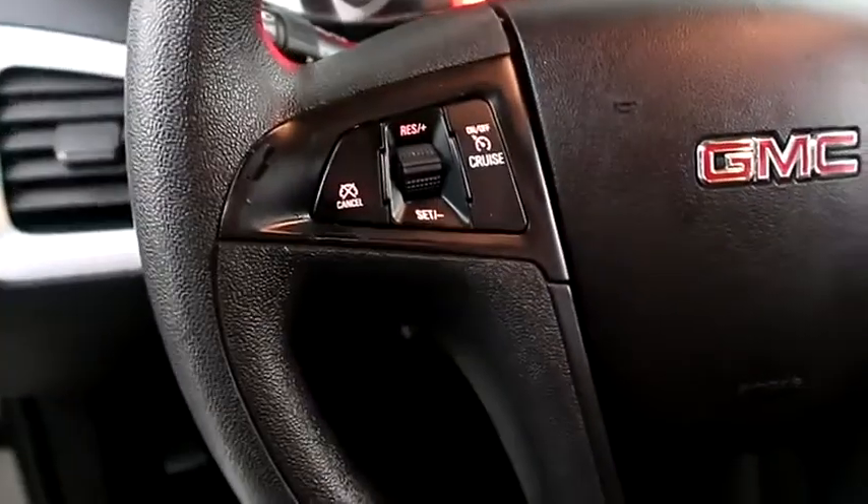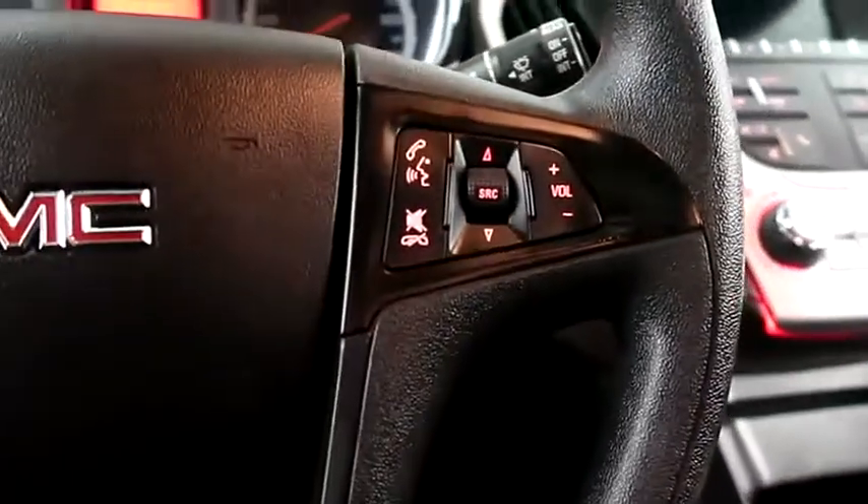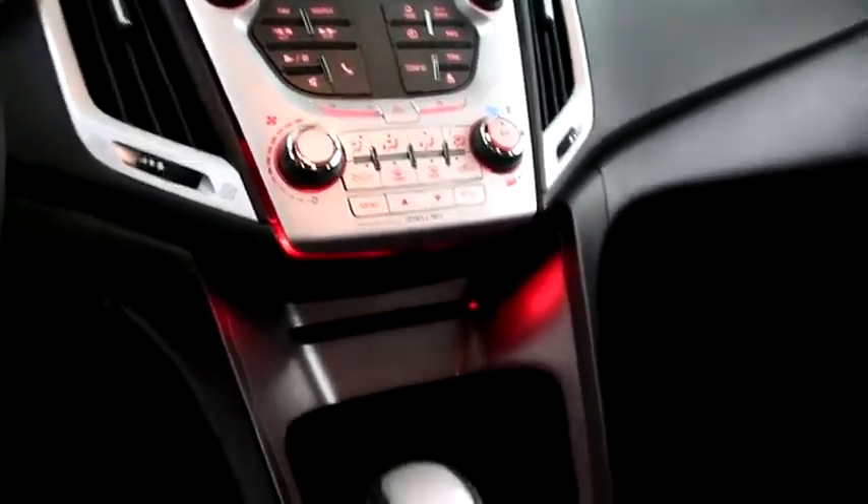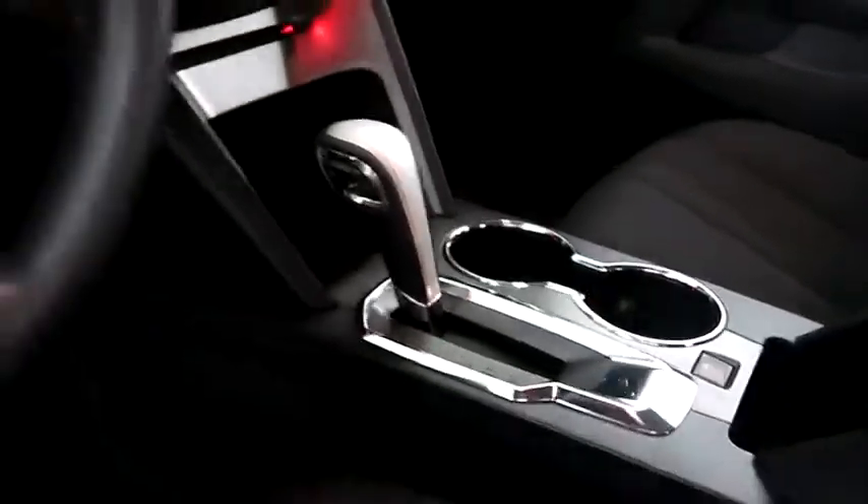Inside, cruise, audio, and Bluetooth controls. Full touch screen that includes your stereo, climate control, and your automatic transmission is here.